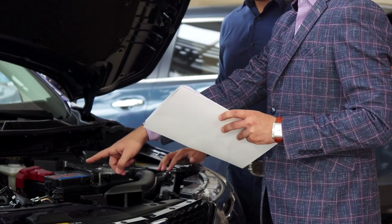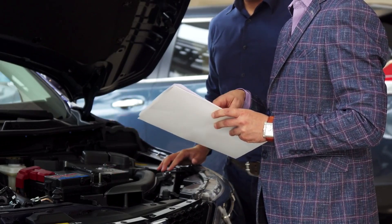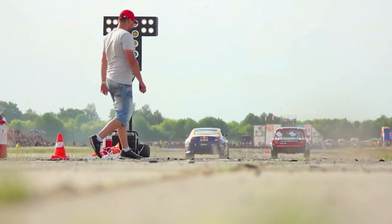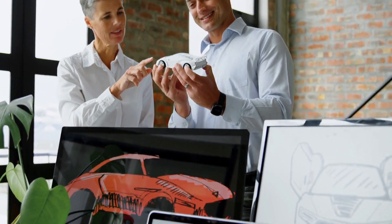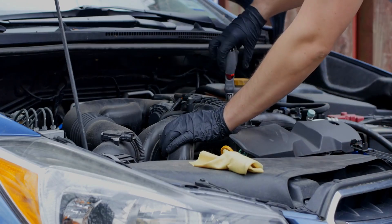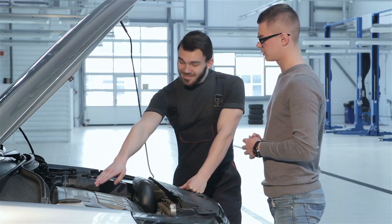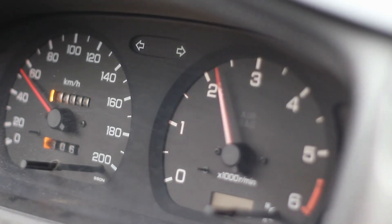Have you ever felt like your car is acting up, almost as if it's throwing a tantrum with no warning? From sluggish starts to unexpected stalls, these quirks can leave you puzzled. Could a tiny component be orchestrating this chaos? Today, we're diving deep into the heart of your engine to uncover the top 10 symptoms of a failing camshaft position sensor and how to tackle it. Buckle up and let's explore this critical piece of your vehicle's puzzle.